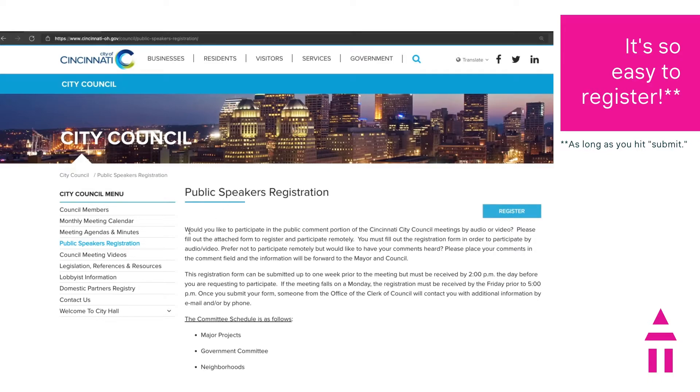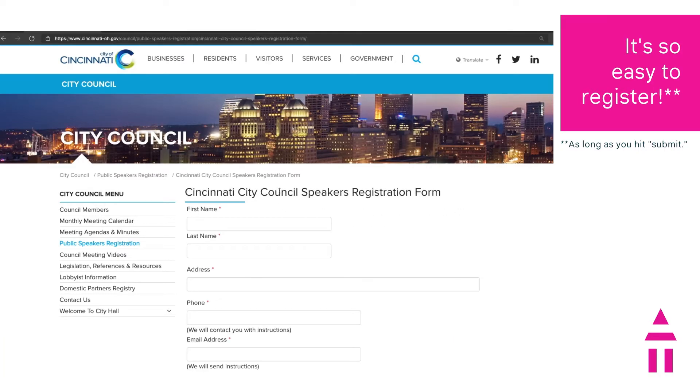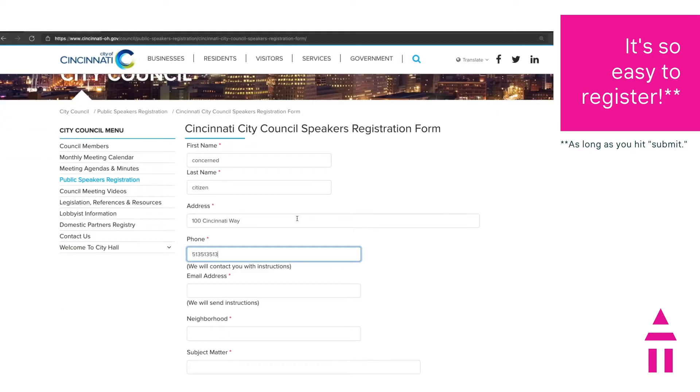This takes you to somewhat of a preamble. Basically what this is saying is that you need your comment in by 2pm the day before the meeting. Now hit the Register button, and voila! You are at the Cincinnati City Council Speakers Registration Form. This is it! The Big Kahuna! Make sure now that you fill in this form all the way — you need to do it completely to the best of your ability, because this is the way to get your issue to the right people at the right time of the meeting.